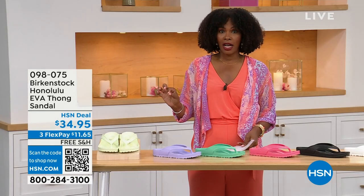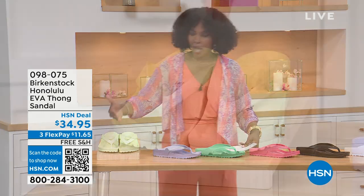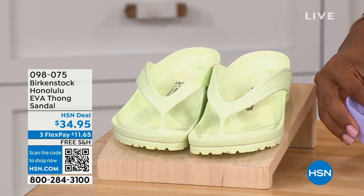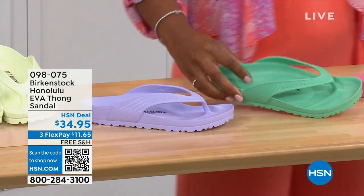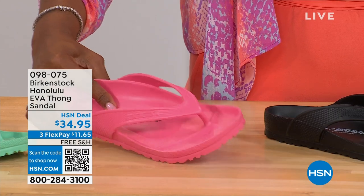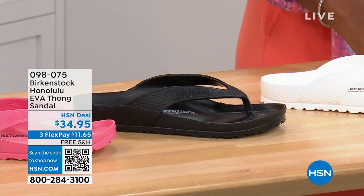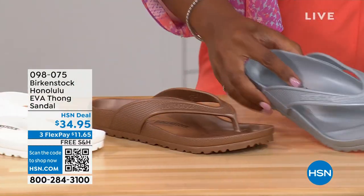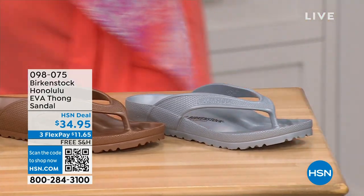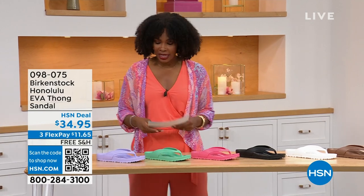There are lots of imitators on this, but please get the Birkenstock option. Here's lime green. We have purple fog. This one is called jade. We have watermelon. We have black. This is white. This one is your metallic copper and metallic silver. Sizes five and a half to ten and a half on these.